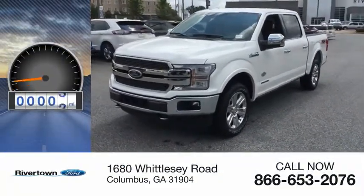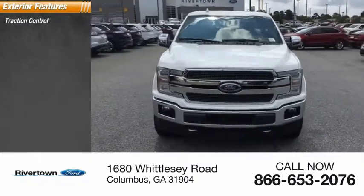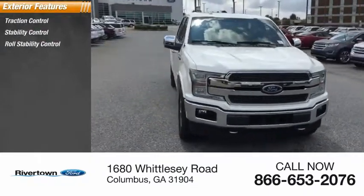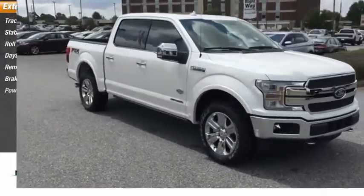This vehicle has less than 100 miles. Here are some of this vehicle's great options: traction control, stability control, roll stability control, daytime running lights, remote engine start, braking assist, power brakes.